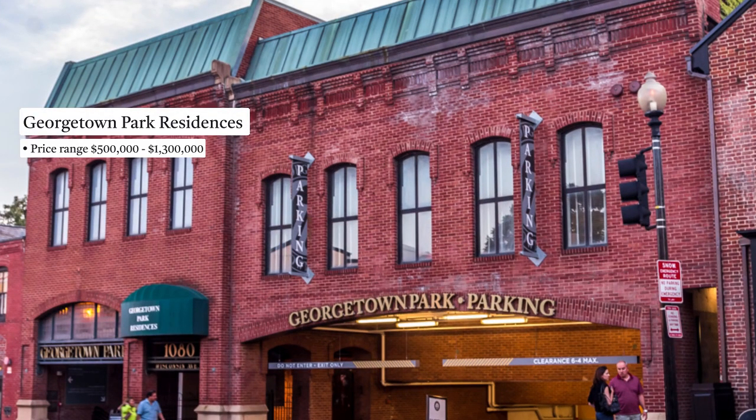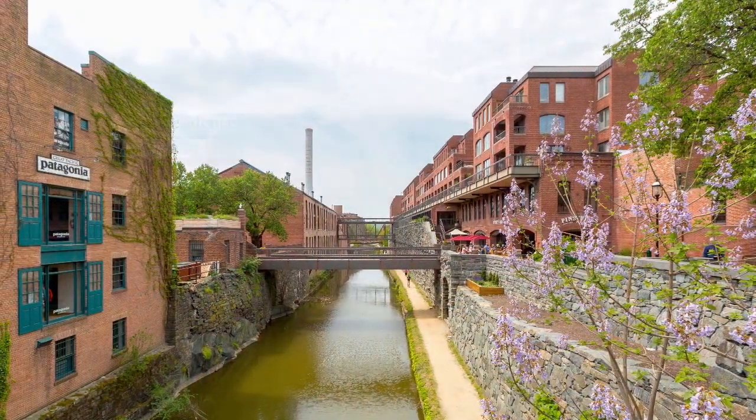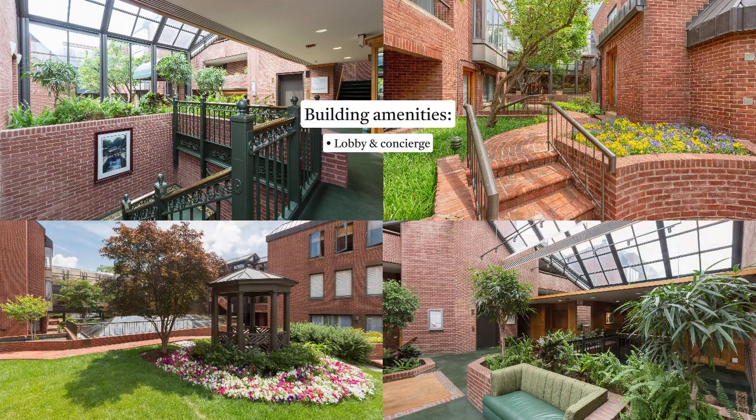We've got about 100 units — one bedrooms, two bedrooms. Most of them are flats. The building has a well-run front desk, has an association pool, and plenty of parking in the garage just below this building.